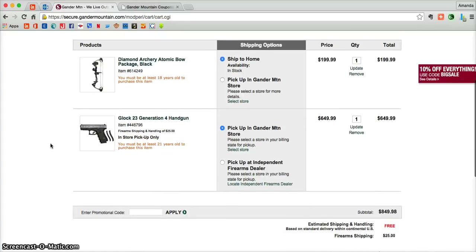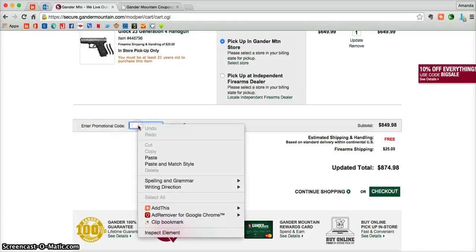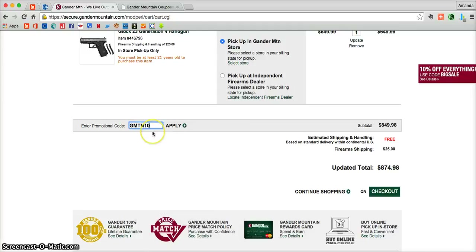Once you're ready to add in that promotional code, just scroll down underneath all of your products. There's a little section that says enter promotional code. Click on the blank box and paste in that promotional code you copied a moment ago, then click apply.